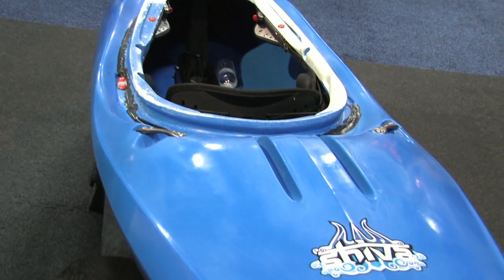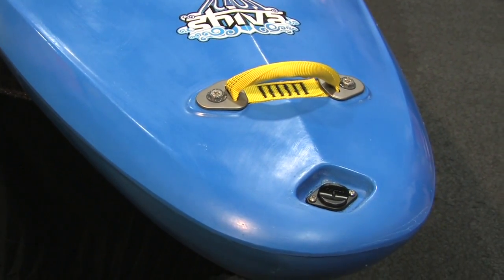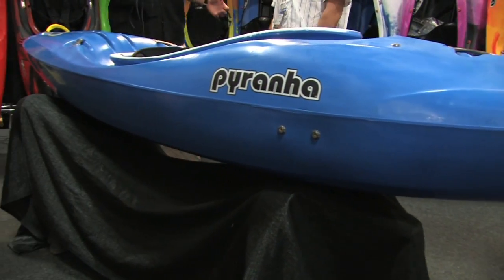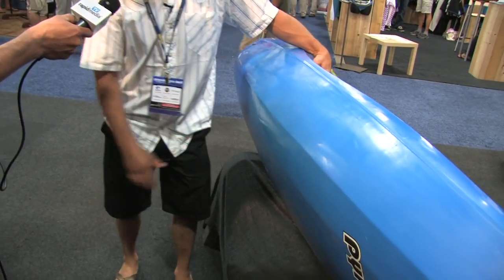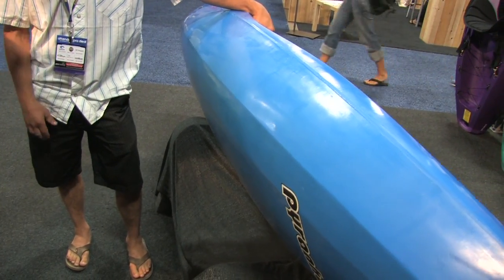The Shiva is going to complement the Burn series. We have a flat hole creeker being the Burn — very performance oriented but with the edges, very good carving. But the Shiva is going to be a displacement hole, so it's going to be a rounder shape, and it's in the creeker line, so it's just going to complement the Burn.